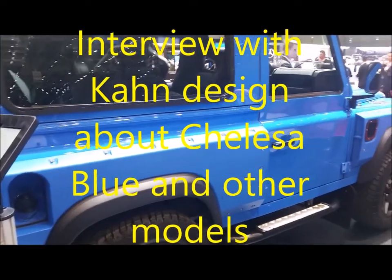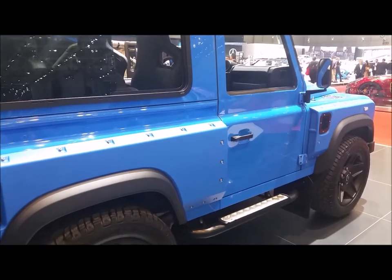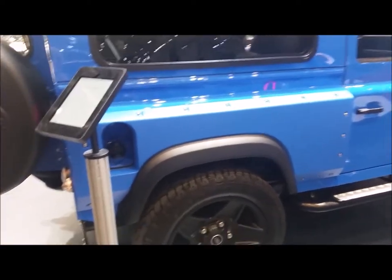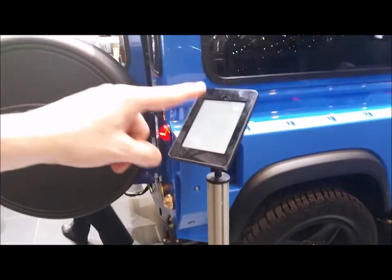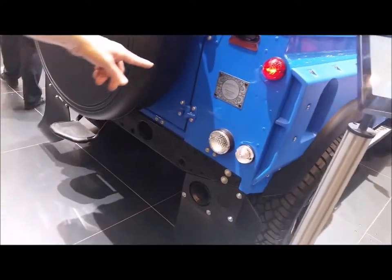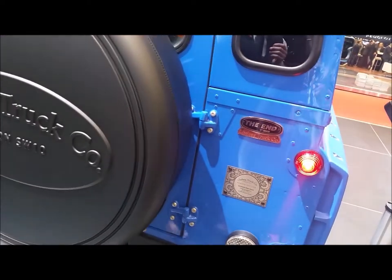This vehicle is the End Edition Defender. The Defender finished in 2016, so we've created this Geneva Motor Show special vehicle. It's got the full End Edition kit on the car, the twin crosshair exhaust, and a special unique Chelsea Truck plaque for the Geneva Motor Show as well.